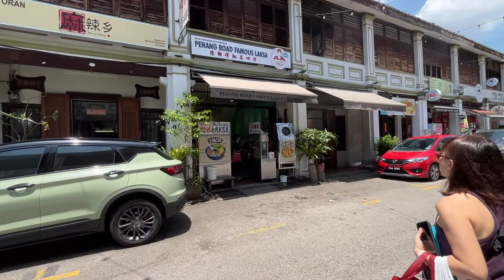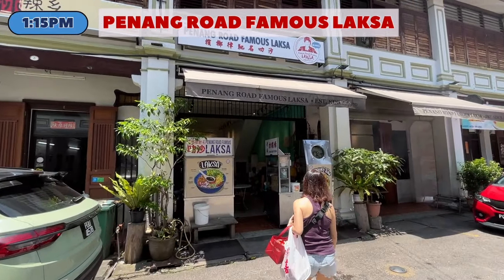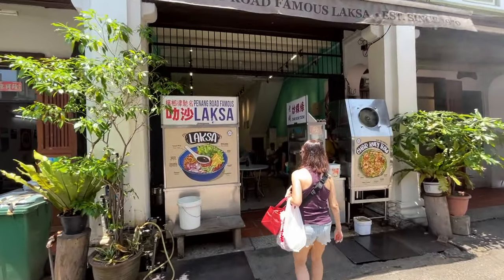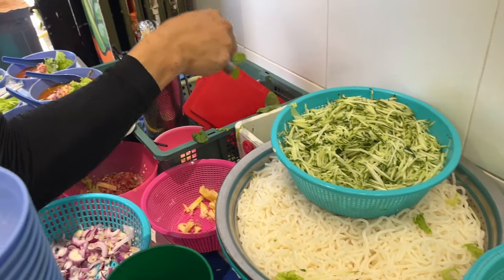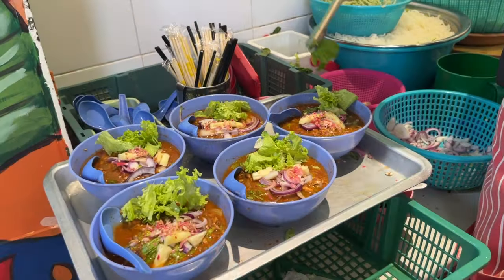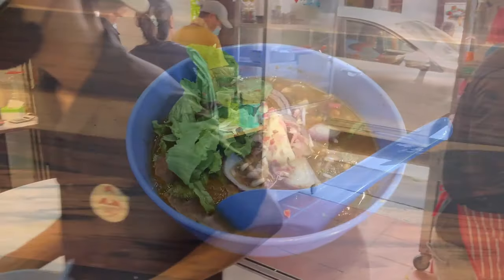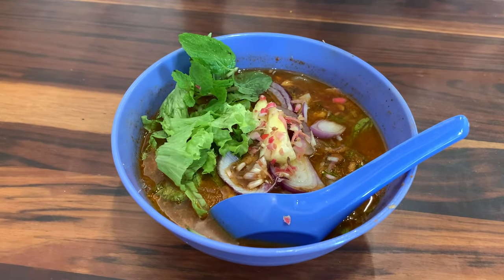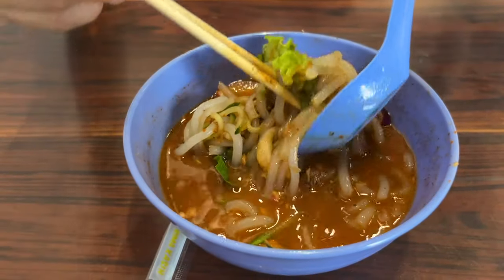Now for some lunch. The walk to Penang Road Famous Laksa is about 22 minutes, so if the walk is too long for you, we recommend that you take a Grab ride. Established since 1970, this famous laksa shop serves a very flavourful awesome laksa which, in our opinion, is one of the best we have tasted. It has moved a few shops away from its original location at Zhuhui Cafe, but is still located on Lebuh Keng Kwee. Do not go to the wrong stall as there is a similarly named one in its original location.